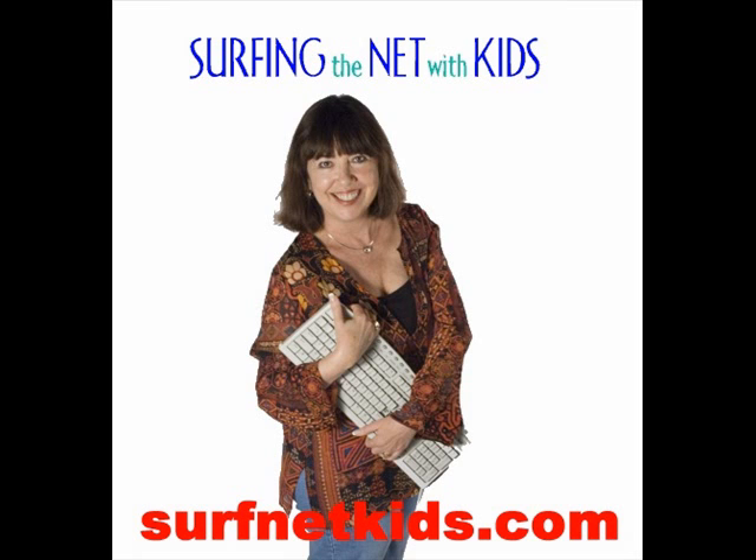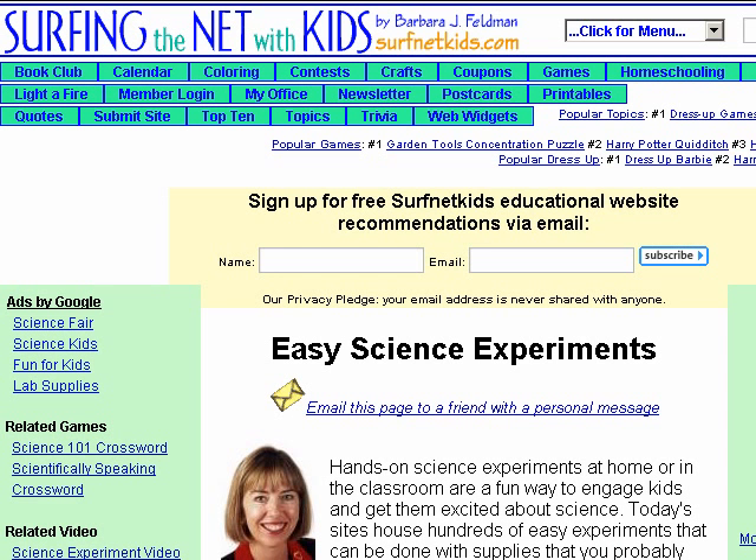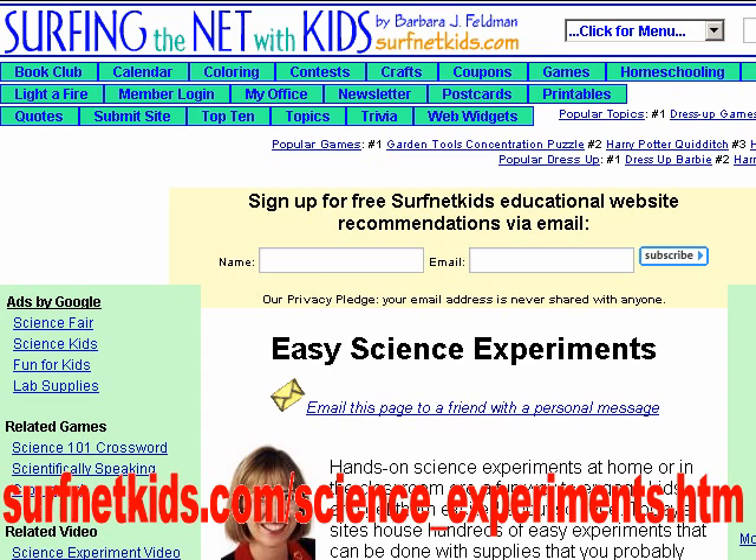Hi, I'm Barbara Feldman of Surfing the Net with Kids. Welcome to our website tour. Today's topic is easy science experiments. To visit each of the sites included in today's tour, visit surfnetkids.com/science_experiments.htm.